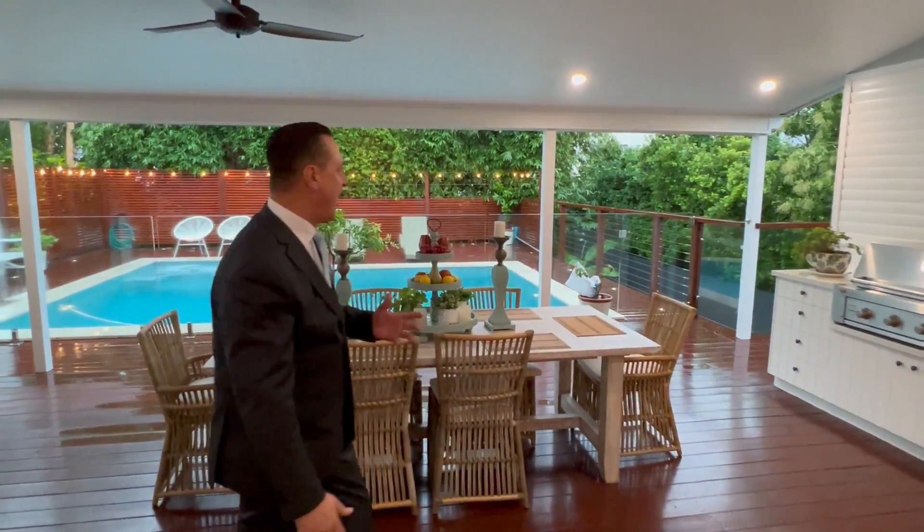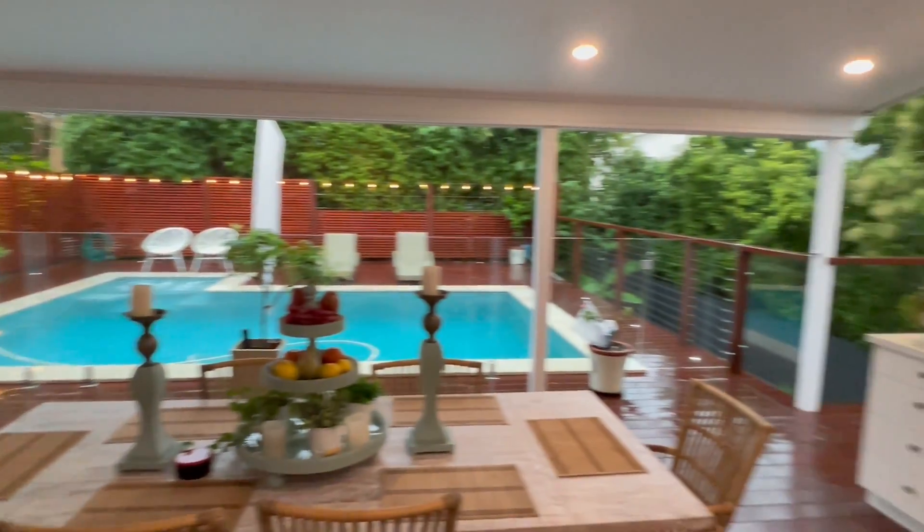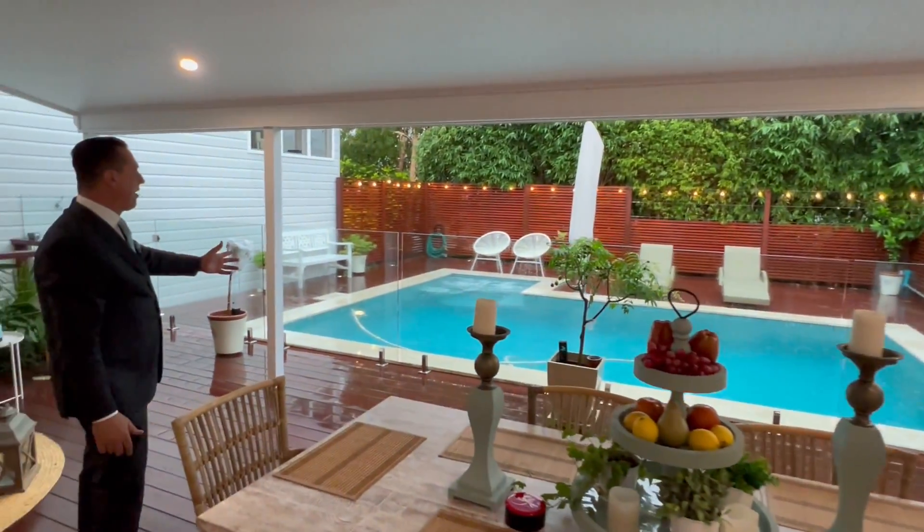Look at this for outside: big covered outdoor entertainment area, a built-in barbecue and wine fridge, and a stunning in-ground pool.